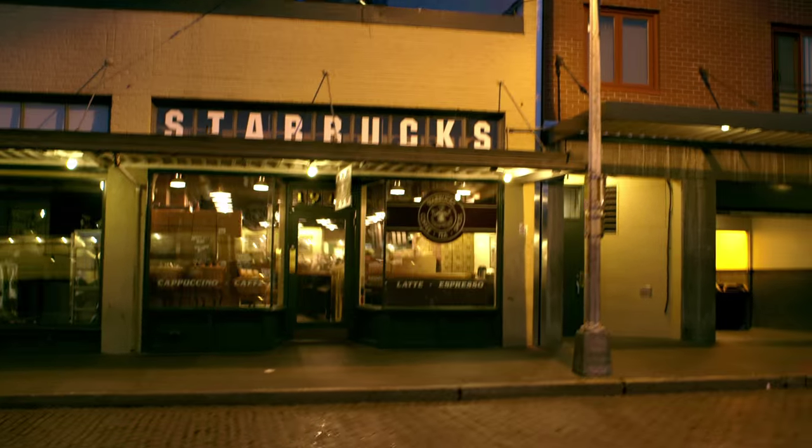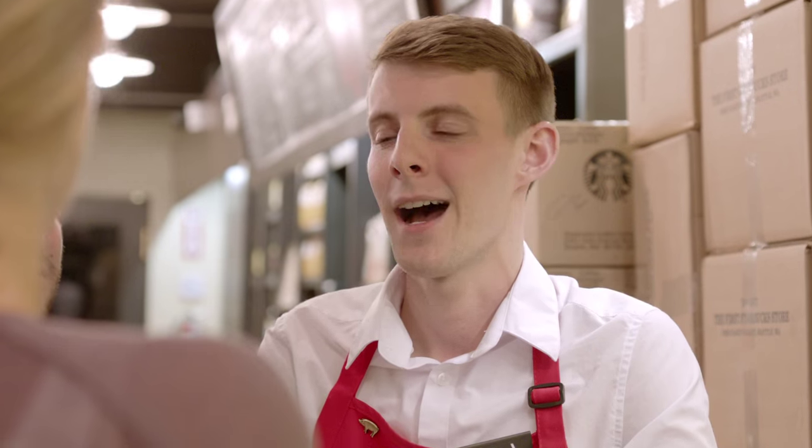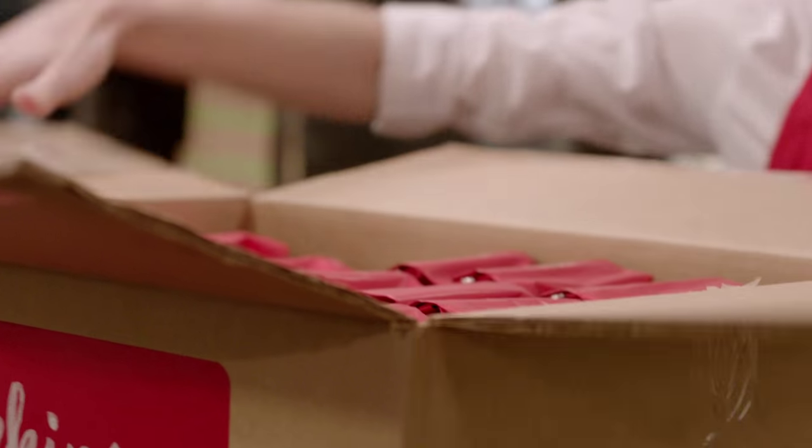It comes in a shipment in the middle of the night when nobody's here, and it has a sticker on the front: don't open until a certain date. And then finally that day comes and it's like Christmas, but a couple months early.